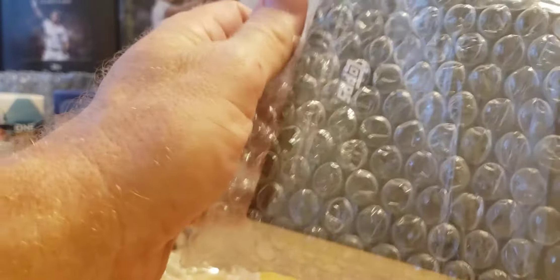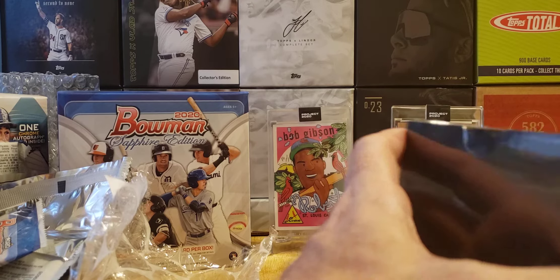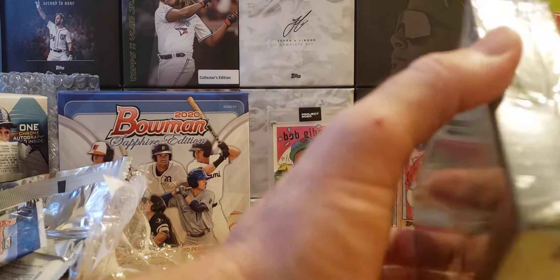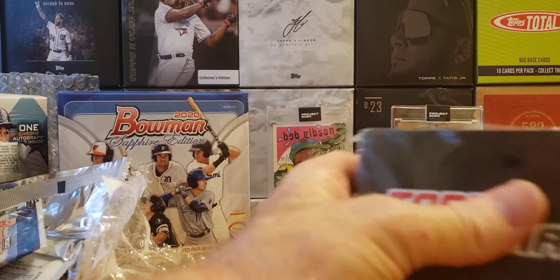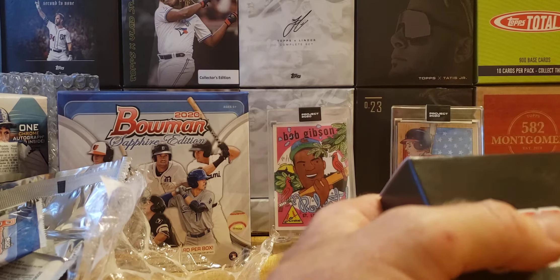Now, Topps Duels Season 3 — they made a mistake. We got an email saying they didn't put the numbers on the numbered inserts we were supposed to get, so they gave us those without numbers. Now they've made good on the deal and they're sending us the numbered inserts. Let's see who we pull — no clue, I see three cards in there.